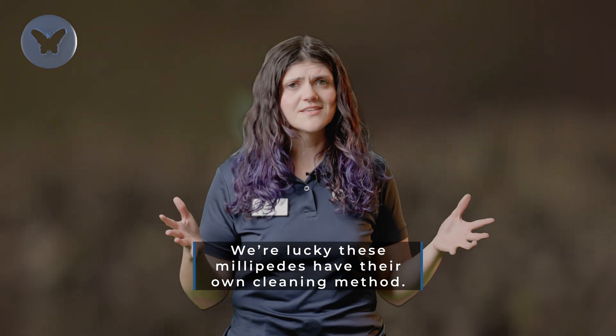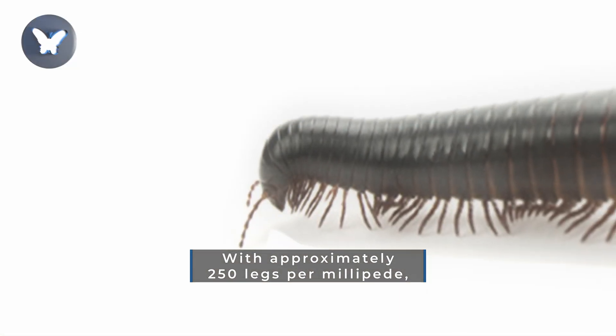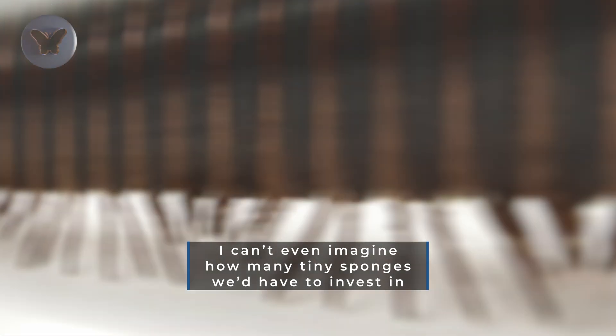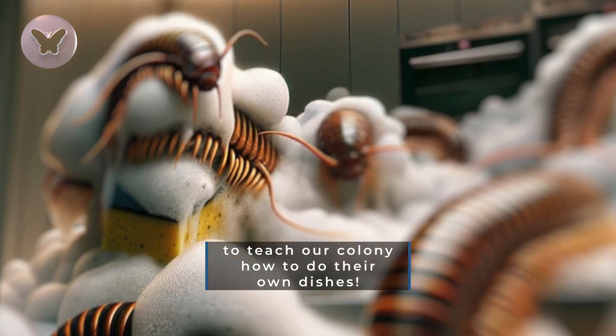We're lucky these millipedes have their own cleaning method. With approximately 250 legs per millipede, I can't even imagine how many tiny sponges we'd have to invest in to teach our colony how to do their own dishes.